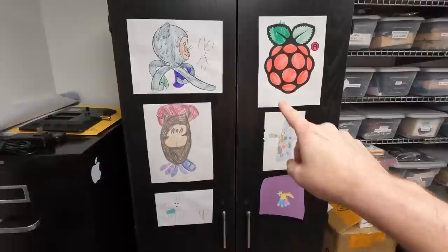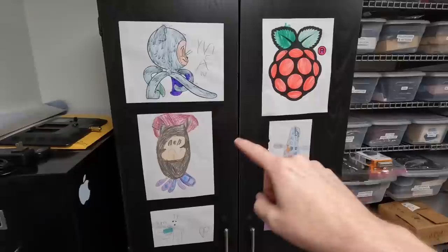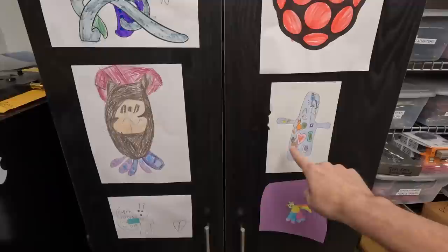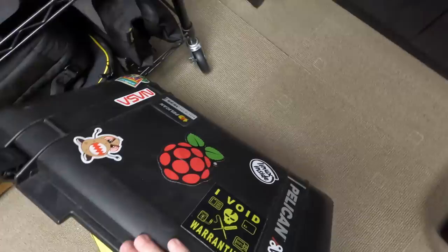This is my cabinet. This is artwork from my daughters — there's the Octocat from GitHub and another version of it, a Raspberry Pi because they know I like Raspberry Pi, the Blue Angels that we saw and she drew for me, a Valentine's card, and a unicorn. So thank you, daughters — now you're in my video.